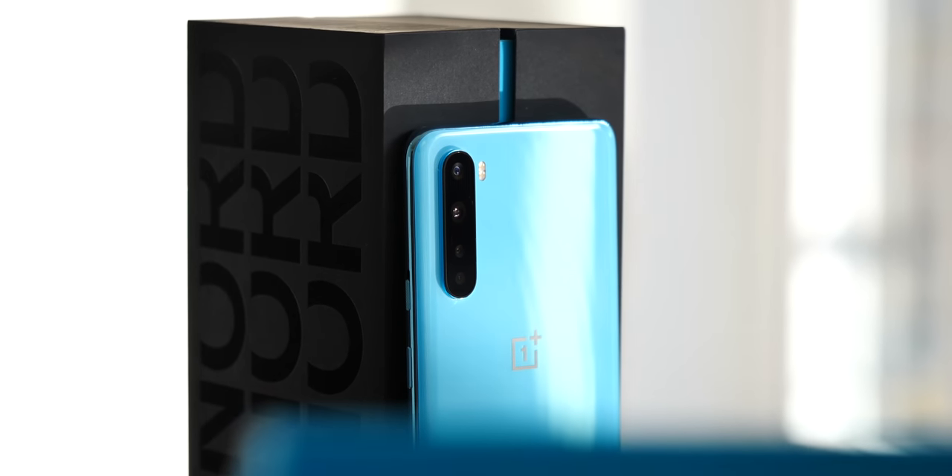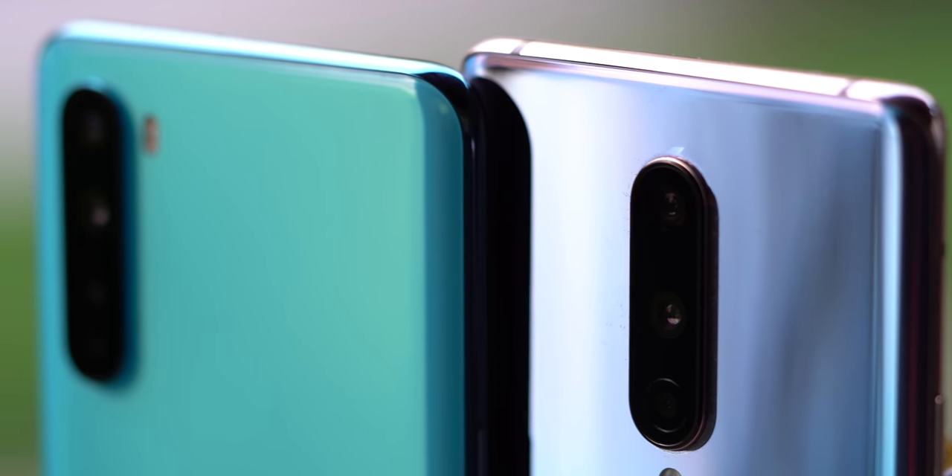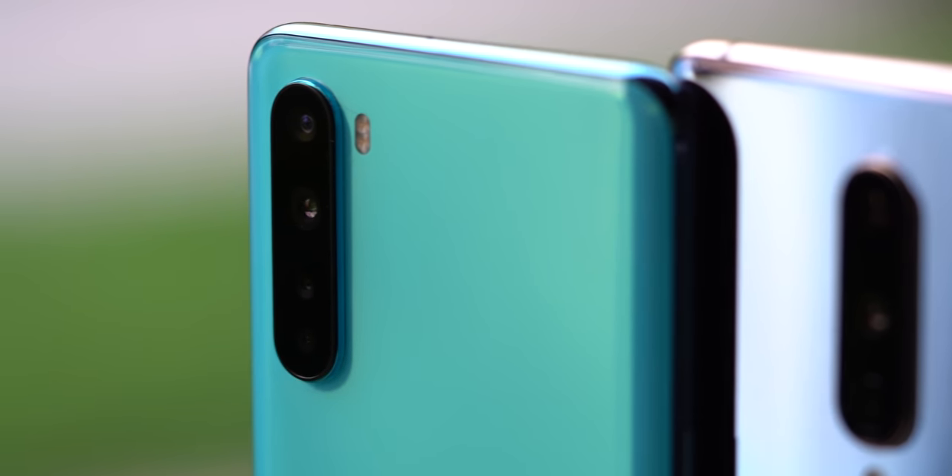Though whether or not you'll even be able to buy one depends on where you live. Let's break down the differences in these phones and figure out which one, if either, is right for you.